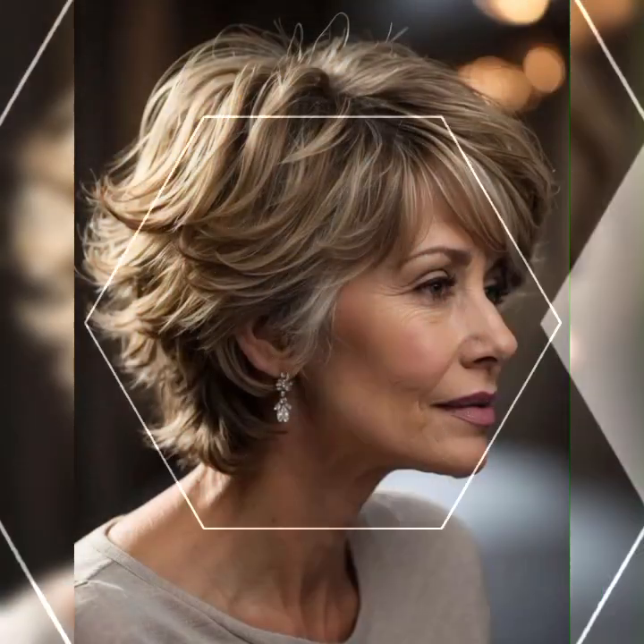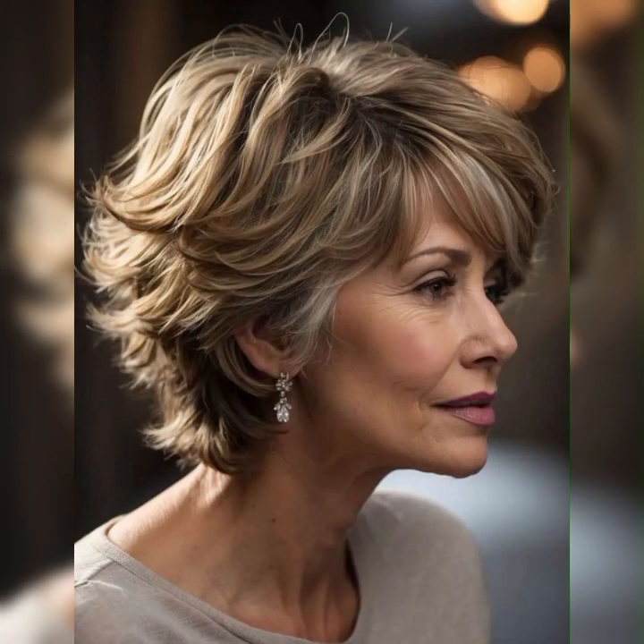Hey there, beautiful people! Welcome to my YouTube channel, Training Haircuts. Today I am super excited to talk about one of my favorite hairstyles: the short bob and short bob picks haircuts. If you are looking for a fresh and stylish look, the short bob is definitely the way to go. So let's dive right into it.